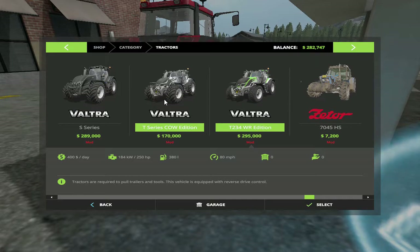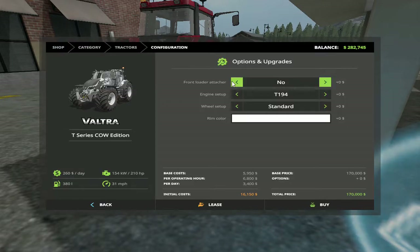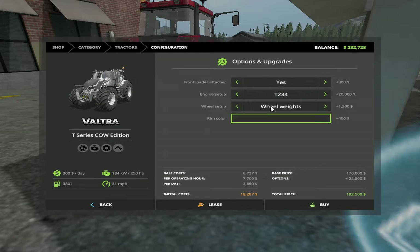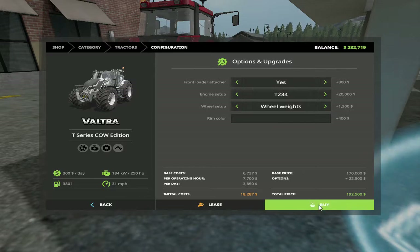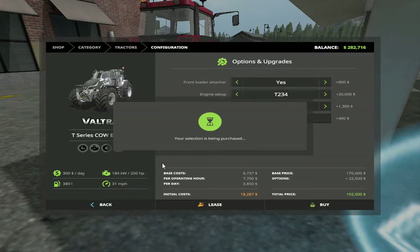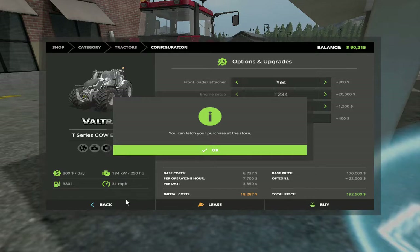This T-series Cal edition, front load edition, current 150 horsepower, narrow tires. Going with wheel weights, rim color is black — 192 horsepower. I still like it. All right, I'm getting it folks — that's all we can get right now. Gotta save some money, I've been in the menu long enough.